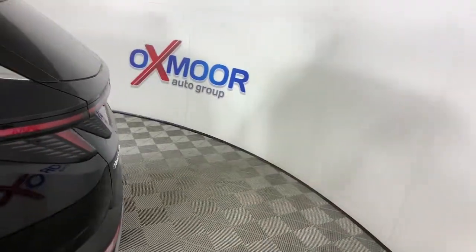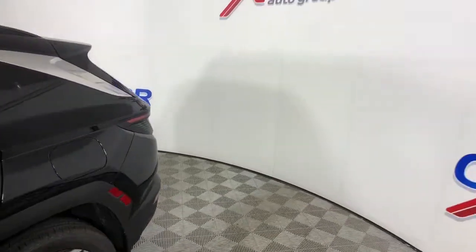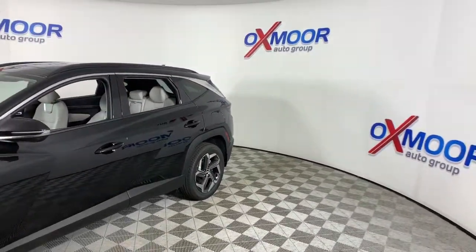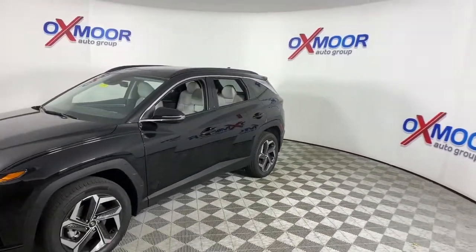Here is a wonderful 2022 Hyundai Tucson. Take your daily drive to a higher level of comfort and quality with this well-built, well-equipped Tucson.